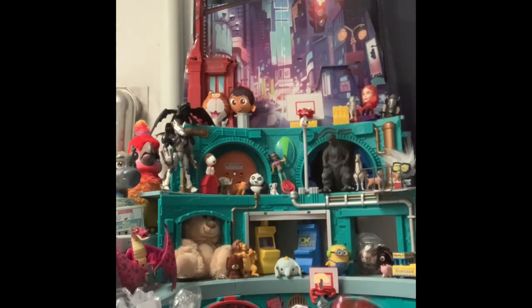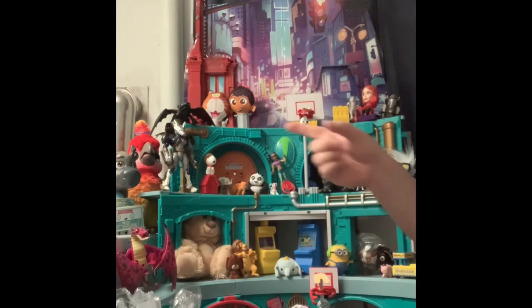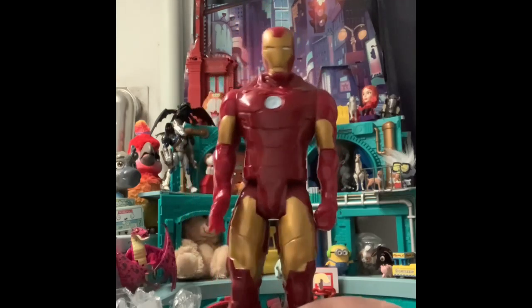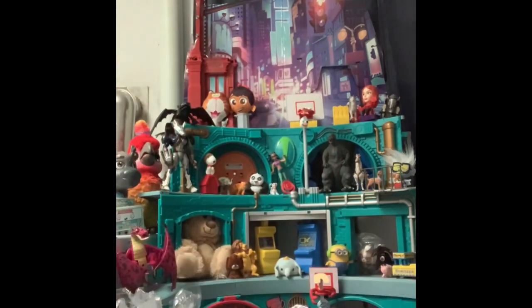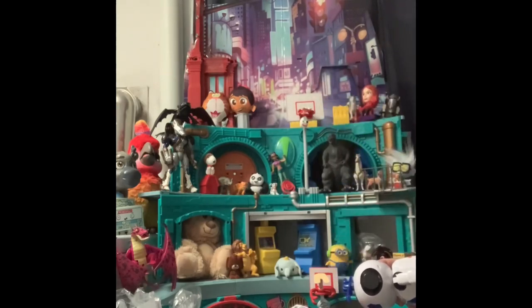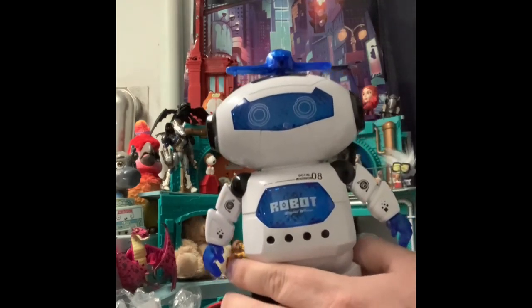Tonight we have this Iron Man 12-inch figure. We have a couple of him, but why not have 17? We also have this robot called Digital Warrior — it has a little helicopter thing on his head. It doesn't turn on right now, but I'm sure he lights up and has all that fun stuff.